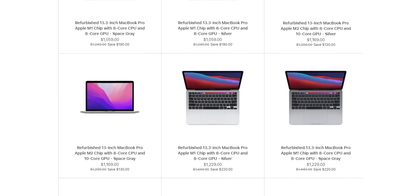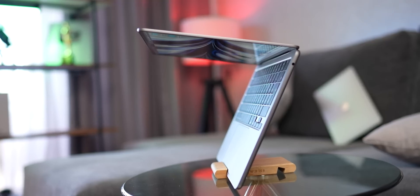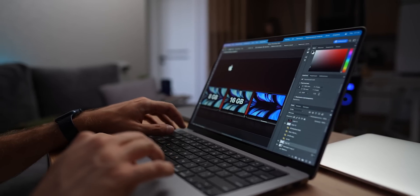The third common mistake is not considering the budget. MacBooks can be quite expensive, and it's easy to get caught up in all the cool features and end up spending more than you can afford. Before you start shopping, take a moment to consider how much you're willing to spend and stick to that budget. Having a budget in mind can help you narrow down your options and choose a laptop that fits your needs and your budget. Additionally, setting a budget can help you avoid overspending and ensure that you have enough money left over for other important expenses. I know that you most likely have to balance between the price and your needs, but it's a necessary step.